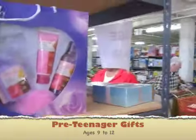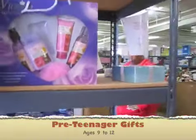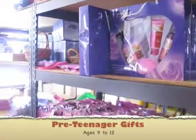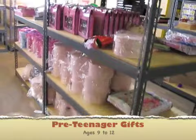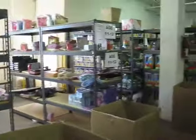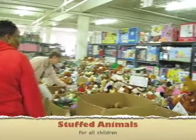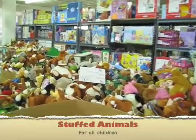You know, it's pretty hard to pick for older teens, so these are our special areas of interest that we have. Over here are our stuffed animals. Every child in the Cowboy Santa's program gets some stuffed animals.